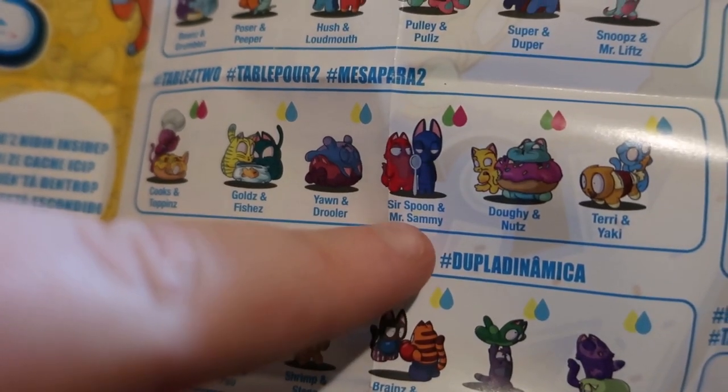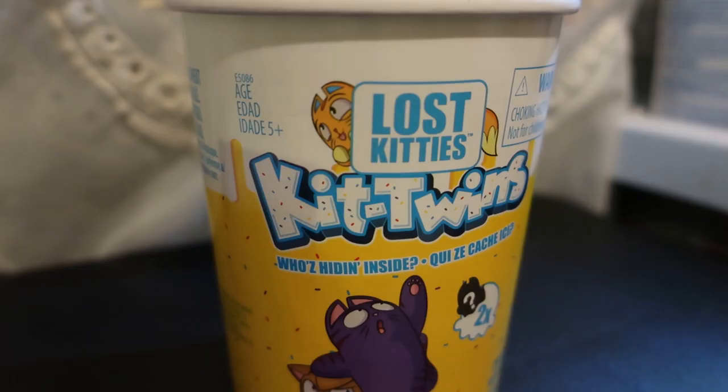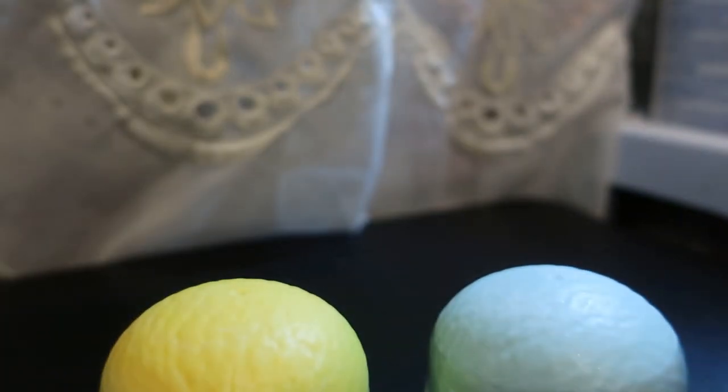So Spoon and Mr. Sammy are the ones I got last time, so I don't know which ones I get this time. It's blue!